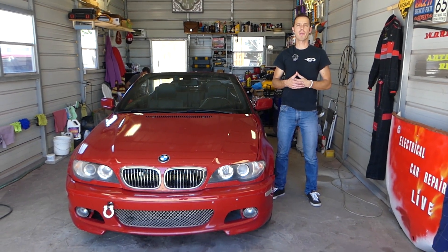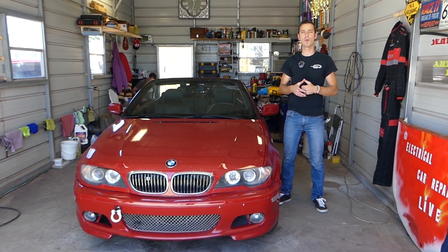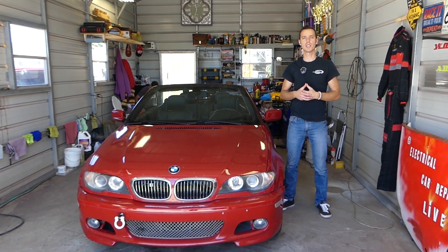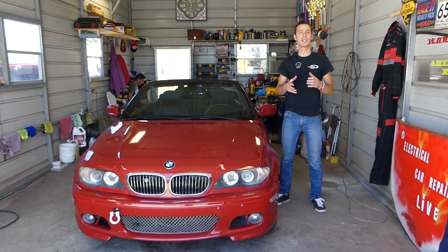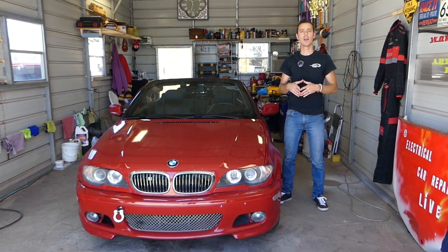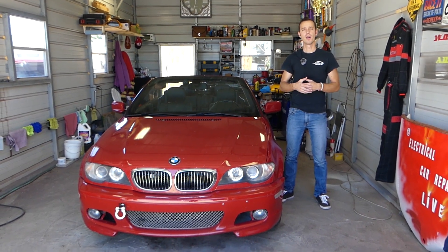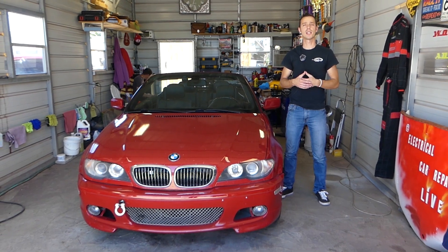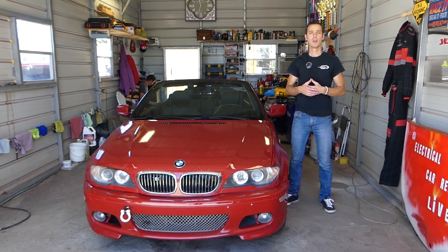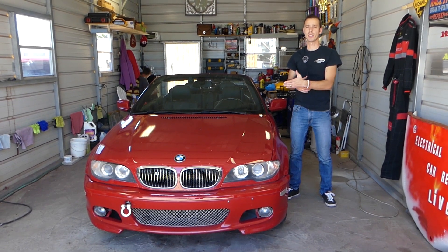Hey guys, welcome back to Electrical Car Repair Life. Thank you guys for watching and subscribing to the channel. In today's video, we'll be working on a BMW E46. If you guys have a traction control light, brake light, or TPMS light on, and you have a specific code listed in the title of the video — I think it was 5D8C and a few more codes — we'll show you guys how to fix that and what causes that code. We'll be having more than 200 videos on BMW E46.